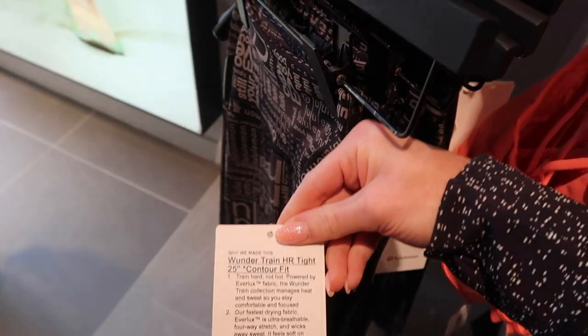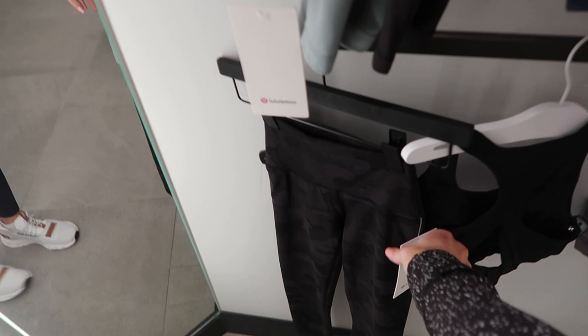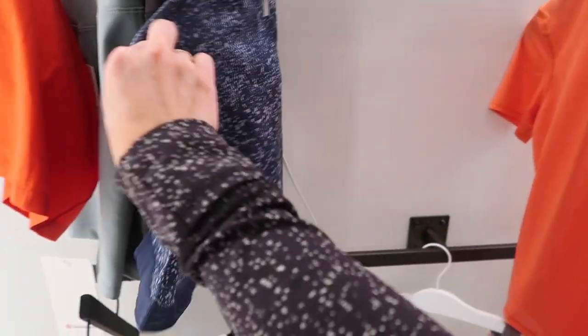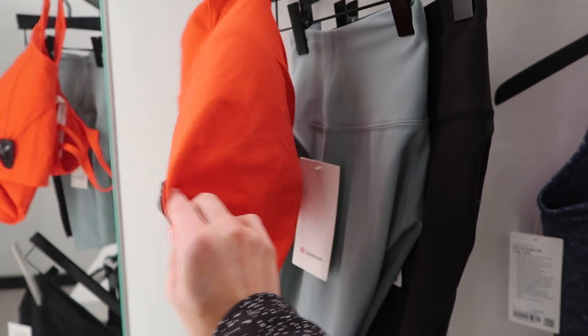I want to try out the Contour Wonder Trains. Here are all the clothes — supposedly these are for a smaller waist and bigger butt and thighs. Some bras, a cute train top tank, Wonder Train Contours again — good for smaller waist.